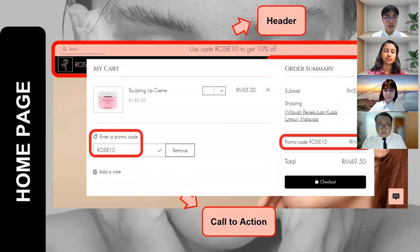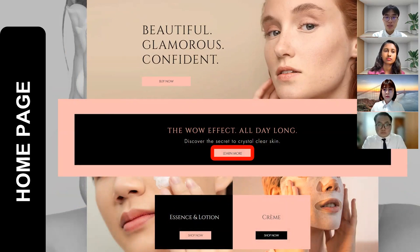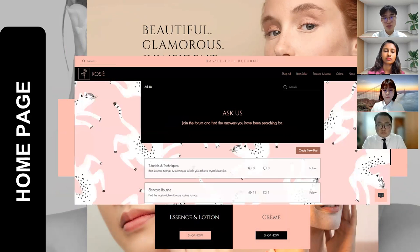We actually tested out this promo code and it actually works. By using this Rosie10 code, customers can now get 10% off any purchases. Scrolling down, you can see a section which has a learn more button. Customers can learn more by clicking on this button to access our forum and discussion page.